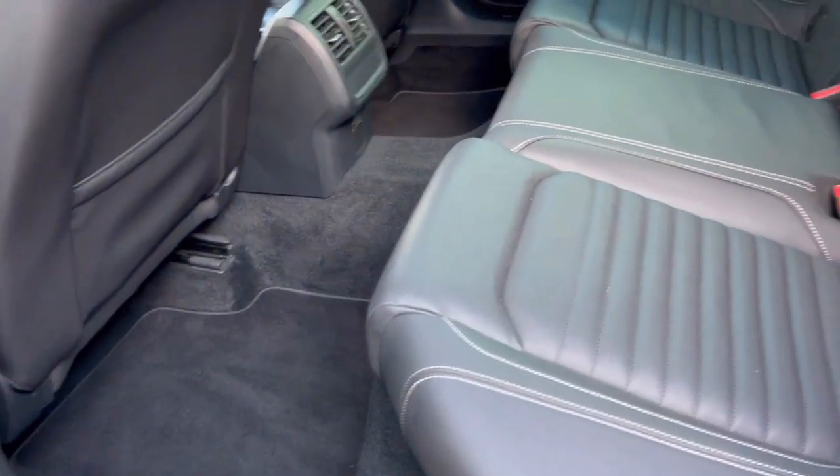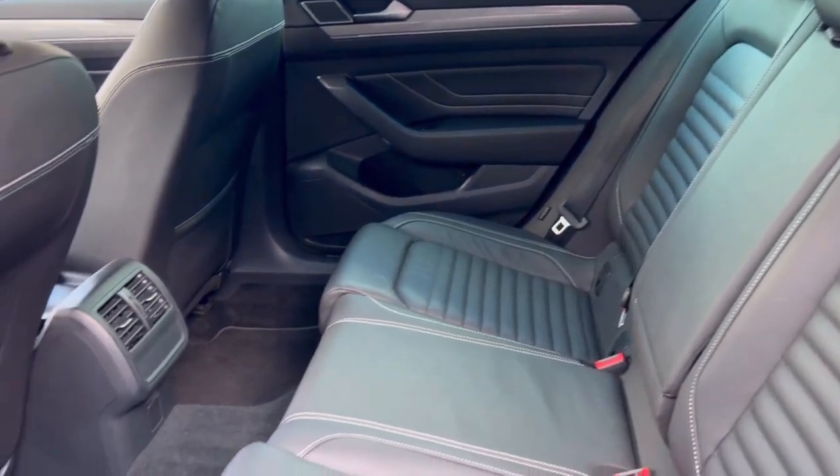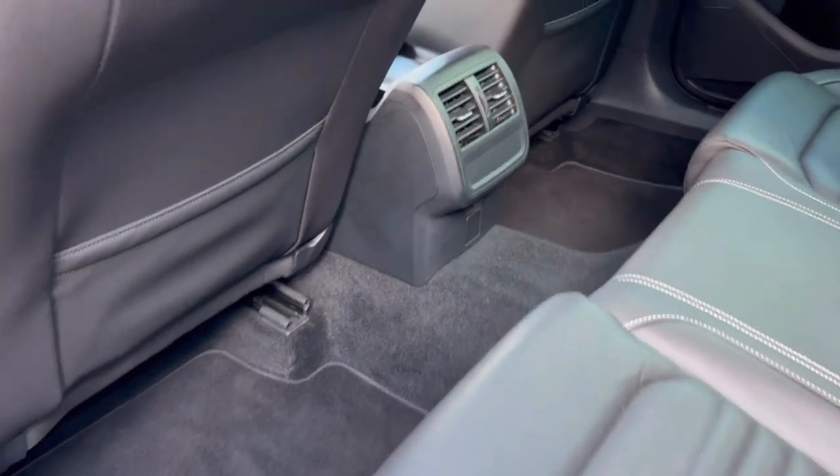Inside we have a very clean full black leather upholstery. There's a set of fitted carpet mats, both front and rear.